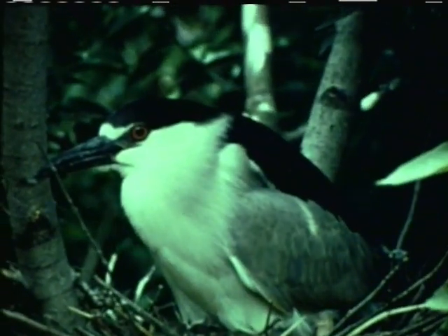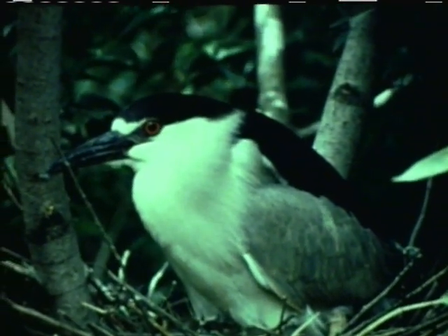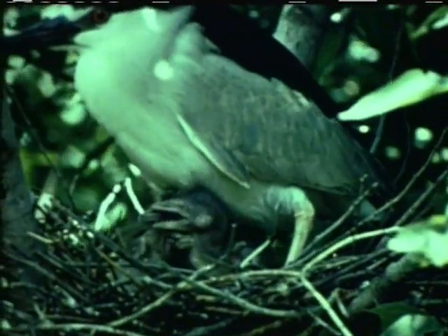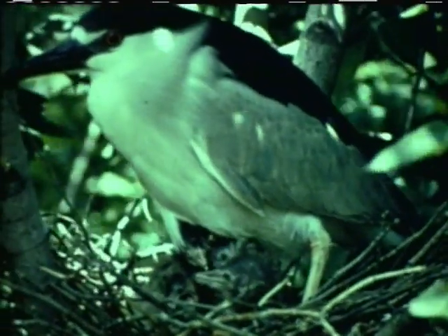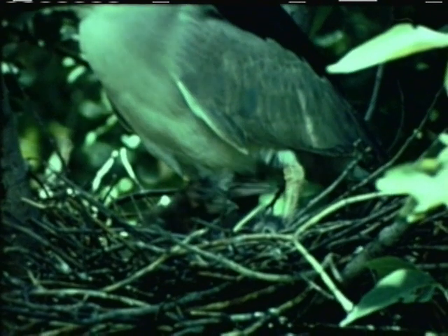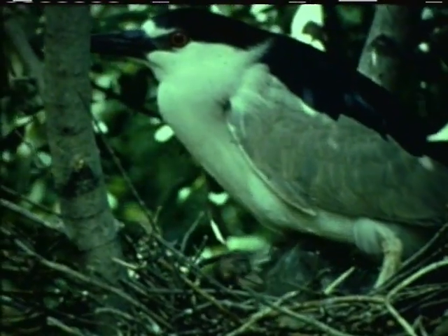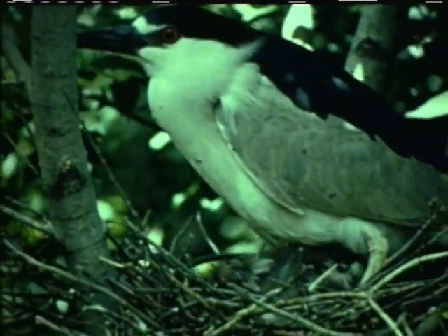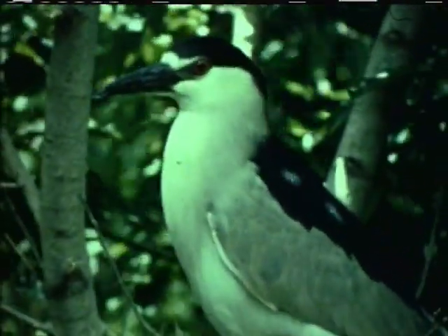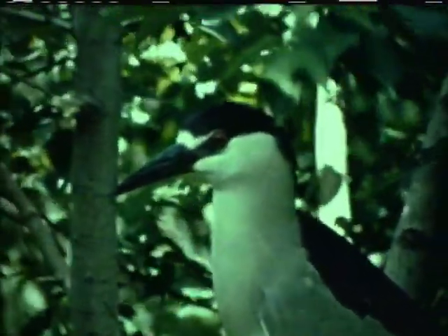The black-crowned night heron is found the world over. It is called night heron because it does much of its feeding at dusk. Like young kingfishers, young herons remain in the nest under the constant care of their parents. With the exception of bitterns, herons are tree-nesting birds. Their crude platforms of sticks are loosely constructed. Herons usually nest in colonies — there may be several hundred nests in a colony, and the sounds coming from a heron colony are harsh and almost deafening.